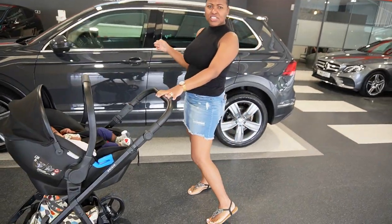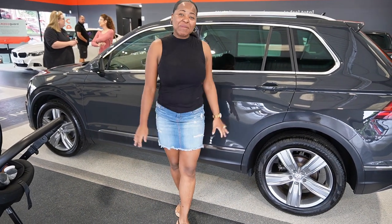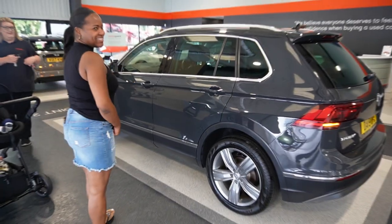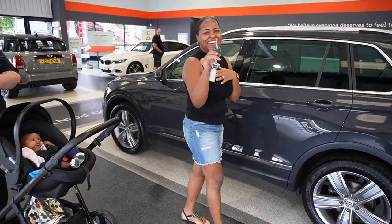Do you like this car? I love it! Can we go inside? The salesperson hands over the keys — congratulations! Get in, make yourself comfortable. We have the keys!